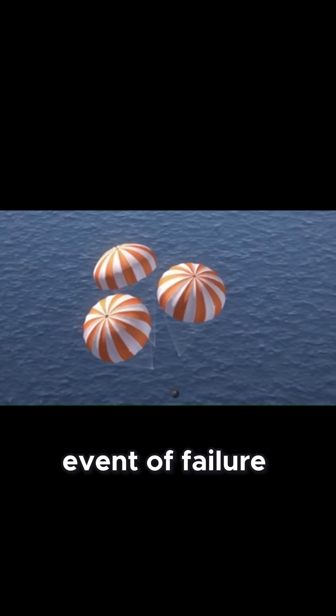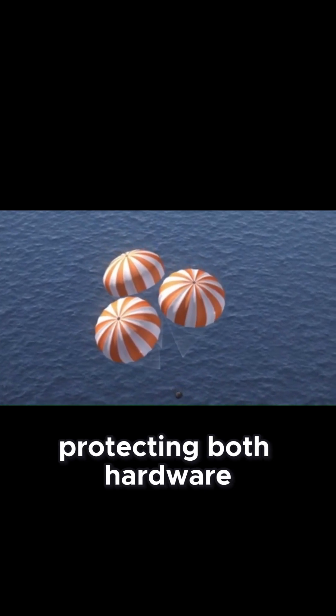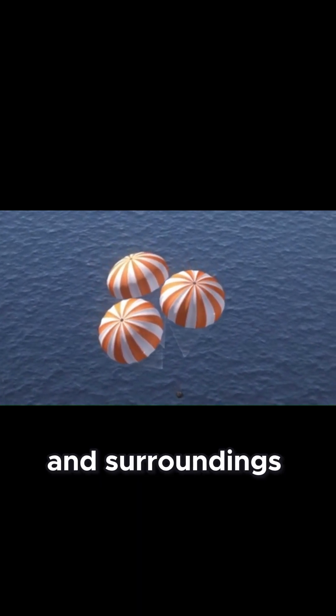In the unlikely event of failure, an automated parachute deployment system safely lowers the aircraft, protecting both hardware and surroundings.